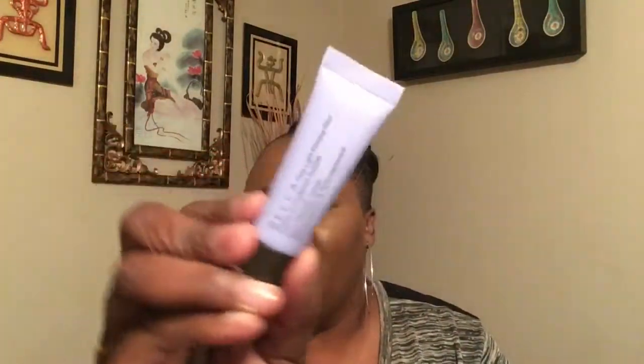I also bought the Sephora concealer in the color Pot de Crème. I've had this color before — it's basically my skin tone and I really enjoy it. It dries down really, really well. I was also able to redeem some points from my Beauty Insider account, so I decided to try the Becca First Light Priming Filter Instant Complexion Refresh. I haven't tried it yet but I'm always on the search for a good primer.